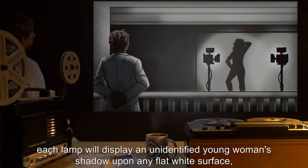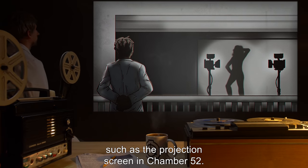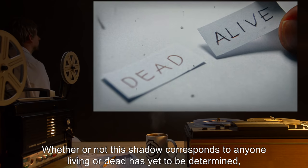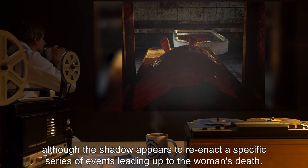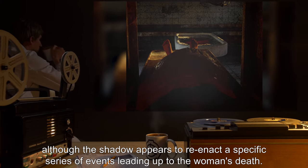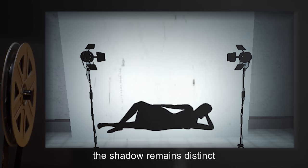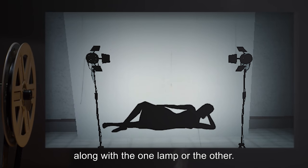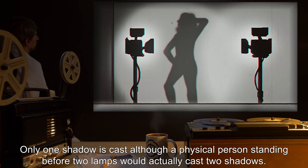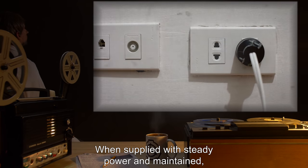If the light continues uninterrupted through any matter, it casts no shadow. Each lamp will display an unidentified young woman's shadow upon any flat white surface, such as the projection screen in chamber 52. Whether or not this shadow corresponds to anyone living or dead has yet to be determined. The shadow appears to reenact a specific series of events leading up to the woman's death. Even if the lamps are slightly moved, the shadow remains distinct and does not lose focus or move. Only one shadow is cast, although a physical person standing before two lamps would actually cast two shadows.